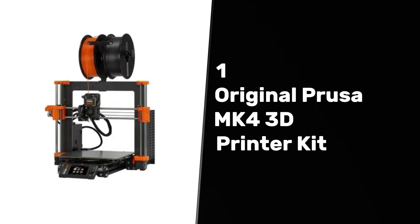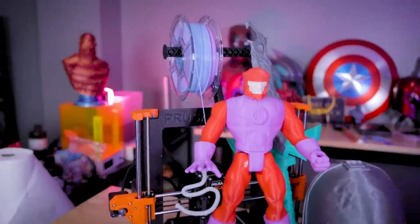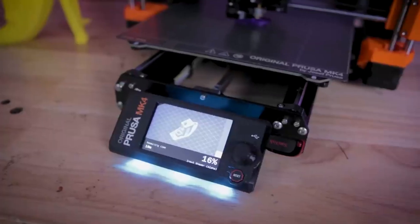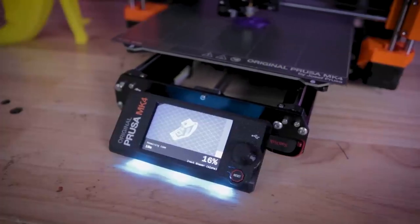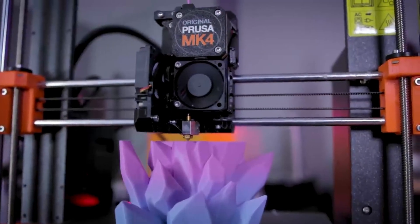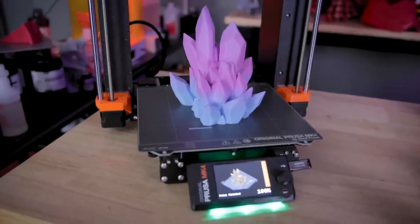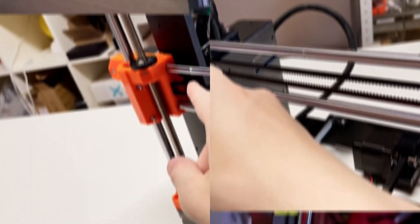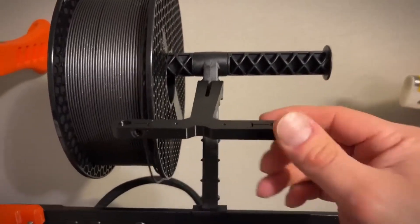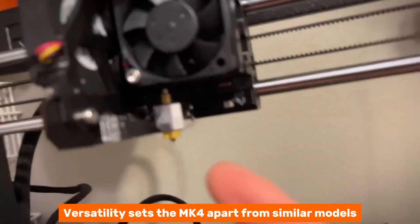At number one, we have the Original Prusa MK4, the best overall 3D printer. This printer stands out for many reasons, making it the best overall choice in today's market. Its 32-bit connected architecture works wonders — speedy printing reduces time spent waiting by up to 70%, letting creativity flow while saving valuable hours. Automatic first layer calibration, equipped with a load cell sensor, eliminates manual adjustments so you can focus on your project instead of troubleshooting. If you've battled with print failure before, you'll appreciate this upgrade. Versatility sets the MK4 apart from similar models.